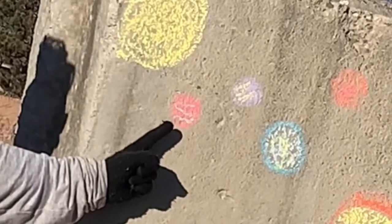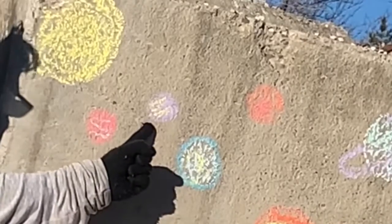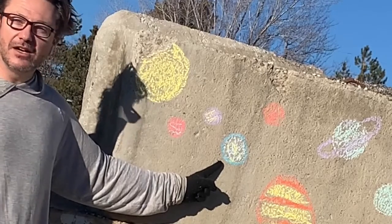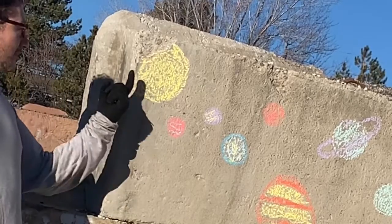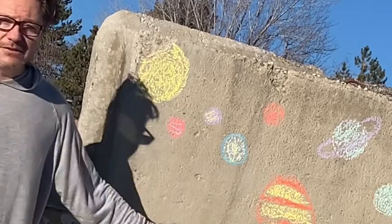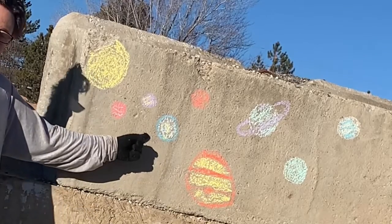The first planet is Mercury. Then Venus, and my hometown, Earth. Earth is located in what's called the Goldilocks Zone. That means it's not too close to the sun, where it's going to evaporate all the water, and it's not too far away, where it's going to be too cold. Earth — cool place.